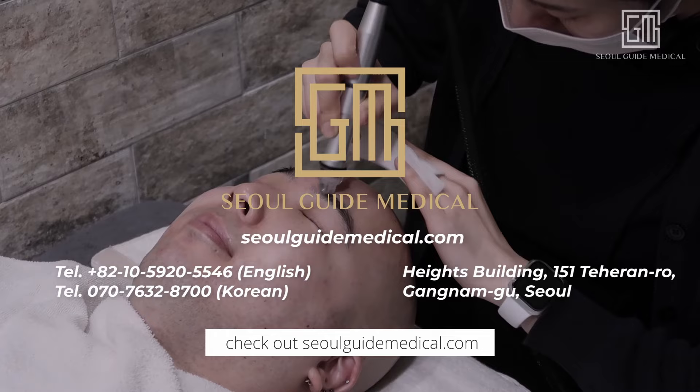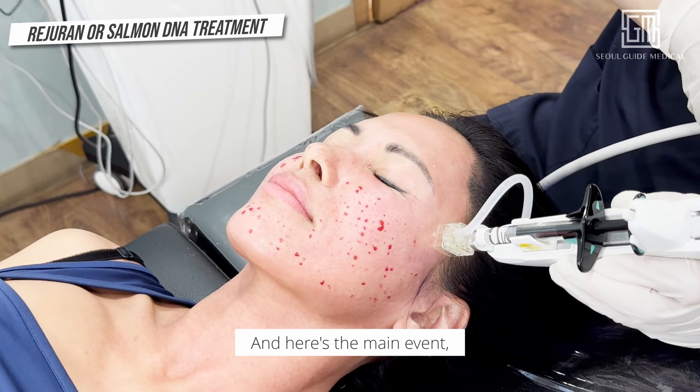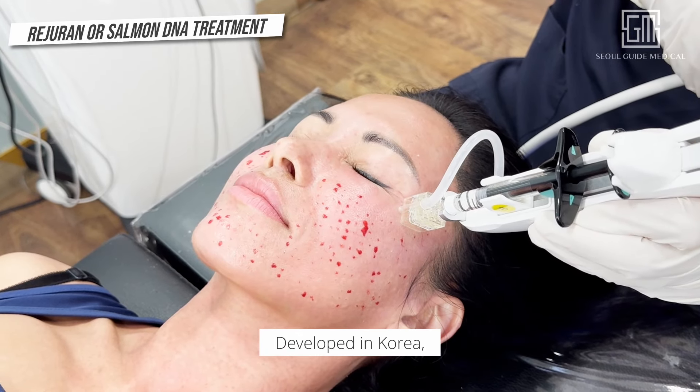Before we continue, check out soulguidemedical.com for more information. And here's the main event — the famous Rejuran, often known as the Salmon DNA Facial, developed in Korea.